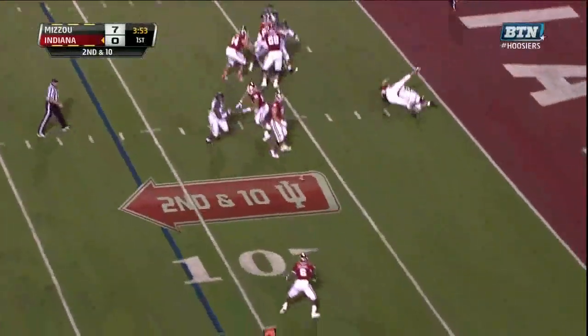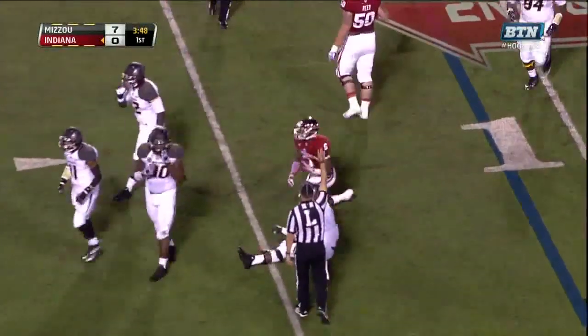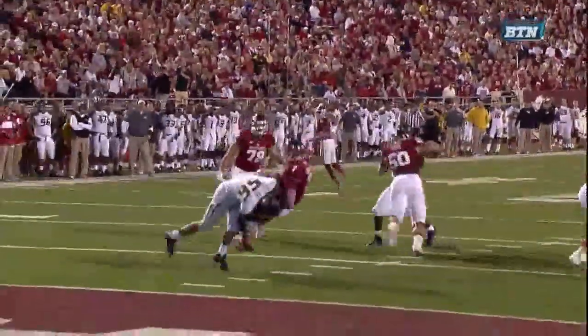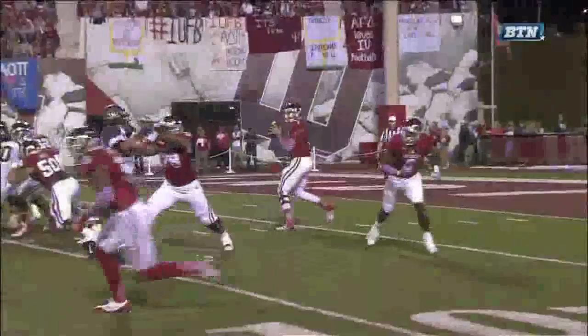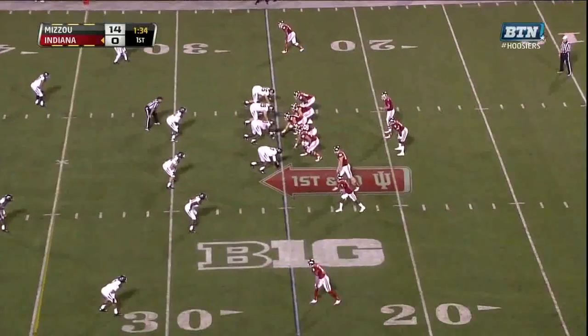Sudfeld in trouble, tries to get it to Coleman, and he does get it there — makes something out of nothing. Look at Jason Spriggs, left of your screen. The left tackle just gets completely beat with his hands right off the jump, lunging a little bit. Credit to Shane again, and see if he can create a spark.